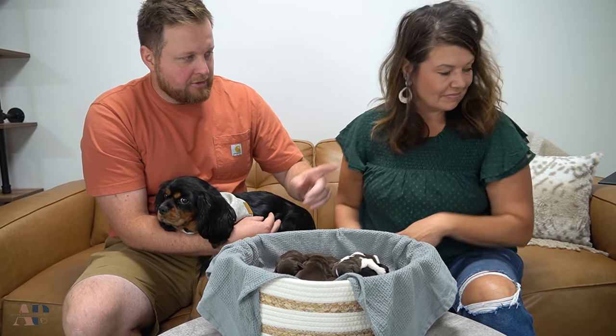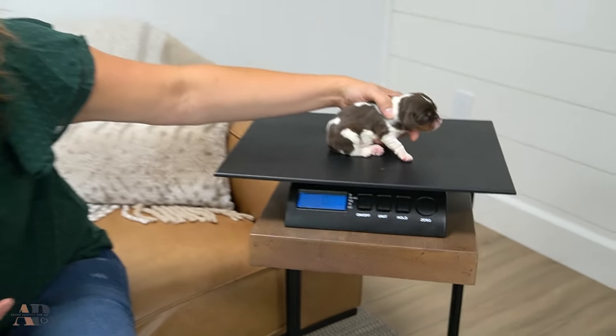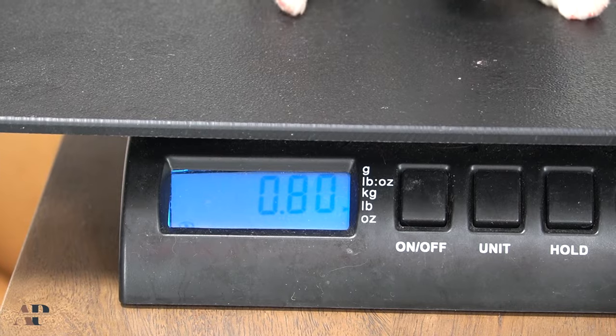What are they weighing right now? We have a scale here — it's fun to see. They just finished eating, so they're good and full. We're at 0.8, so not even a pound.